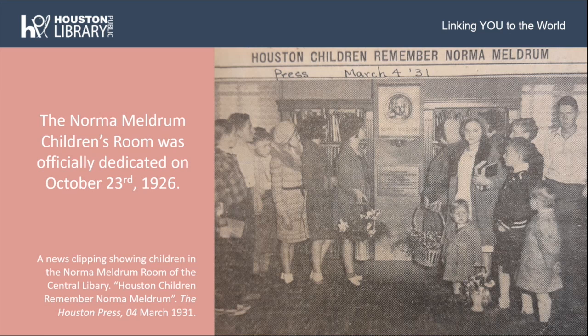To celebrate the opening of the new children's department, a special event was held on October 23rd, 1926. Miss Emma Lee, the children's librarian, read stories, and the Heights Children's Library Theater did a one-act play called The Princess and the Swine Herd. The Carnegie Branch Children's Library Theater presented Cinderella, and Mrs. Edgar Harvey, accompanied by Mr. Horton Corbett, did some vocal selections. The children's room was called the Norma Mildred Room, and here you can see a photo of the room from the Houston Press in 1931.